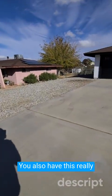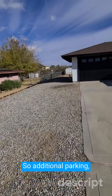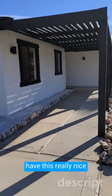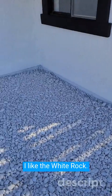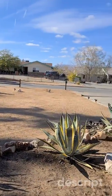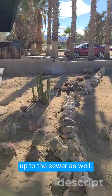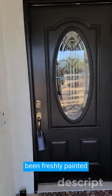You also have this really large side parking here. So additional parking, you have direct access to the back there through the double gate. So RV, trailer — no issue whatsoever. You have this really nice front patio area here. I like the white rock, it's really cool. Love all this rock and cactus that was installed. This one's already hooked up to the sewer as well. The whole exterior has been freshly painted.